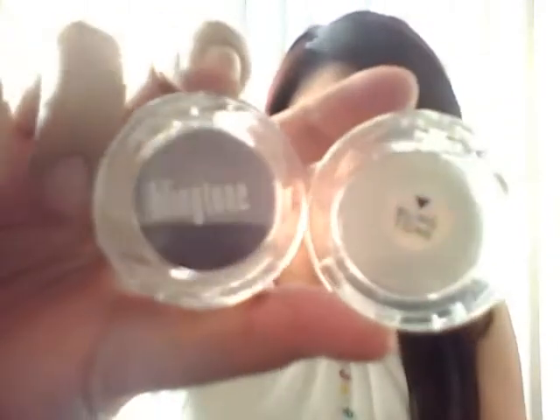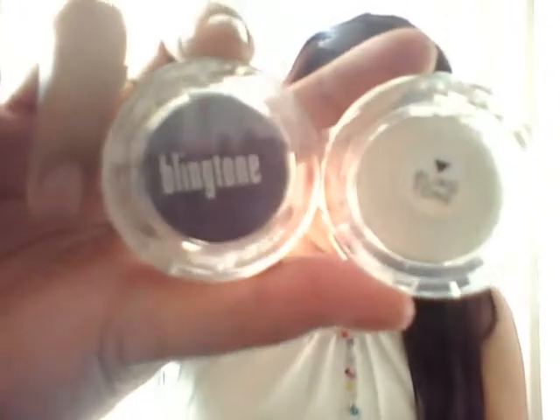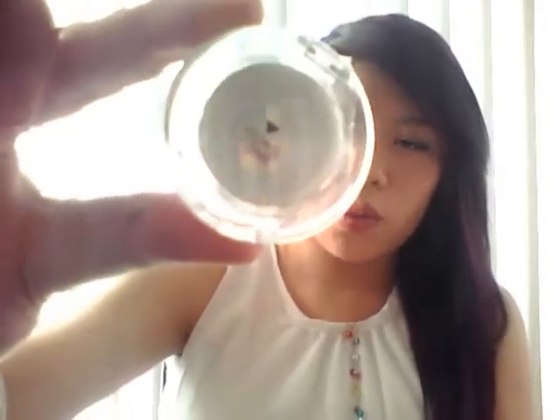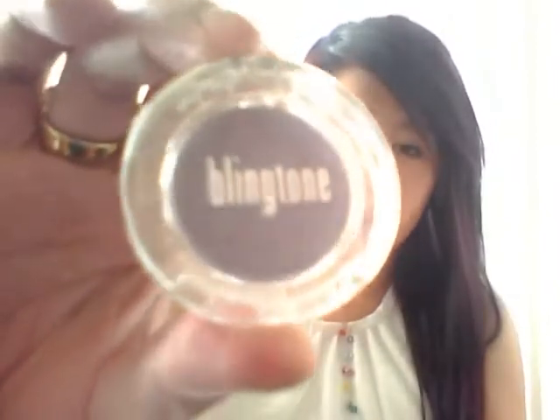I picked up some eyeshadows from MYA Face Cosmetics — two of the Bling Tone ones. I got one in Diamonds and Pearls, which is a nice white pearly color with lots of shimmer, and then this one in Purple Haze, which is a really shimmery deep purple color.